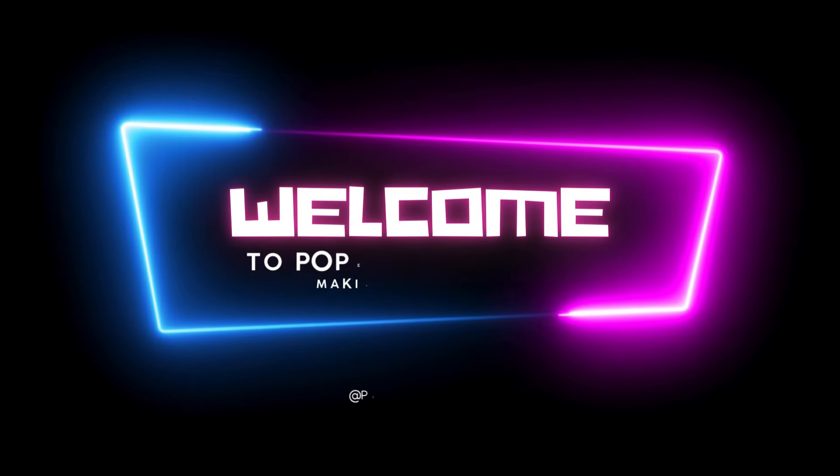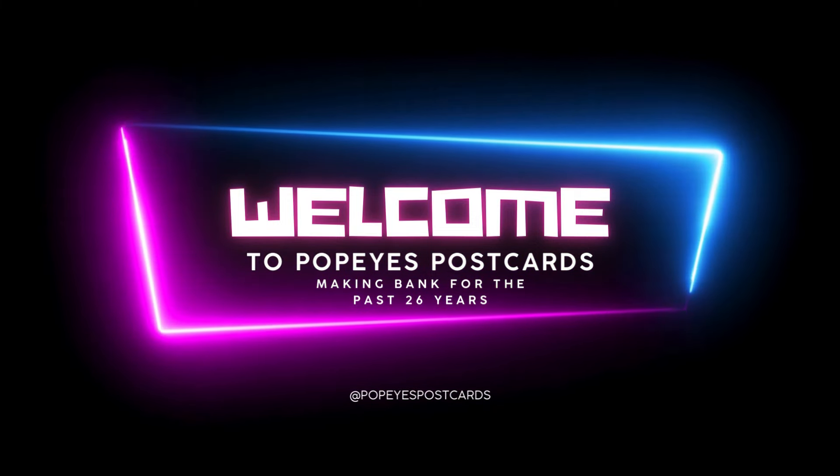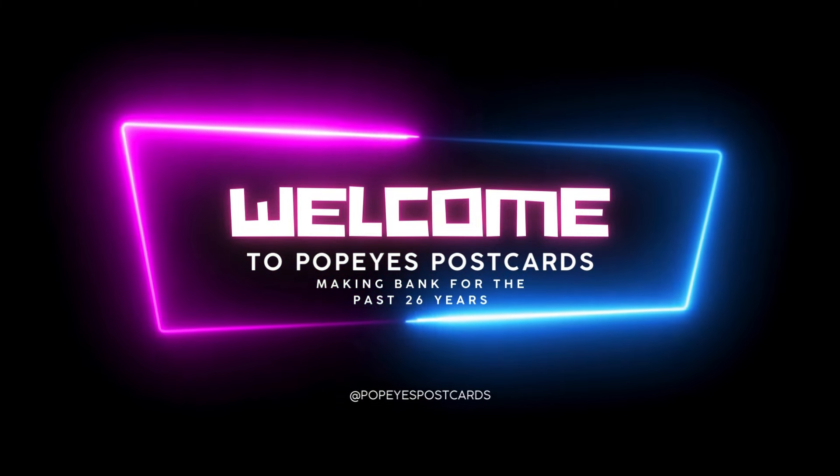Welcome to the wonderful world of antique postcards. Follow along as I teach you how to make huge profits from stupid little pieces of paper.